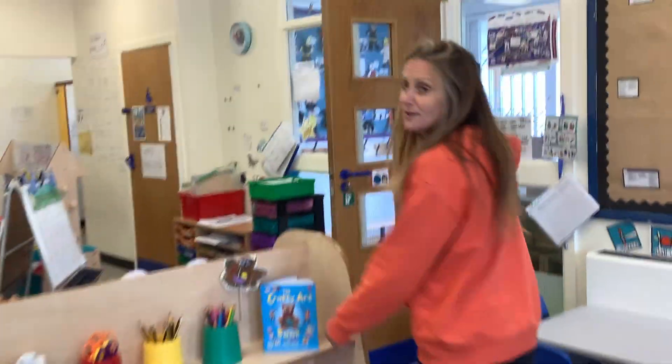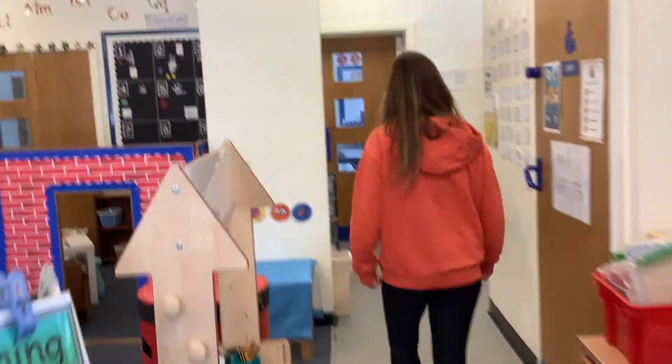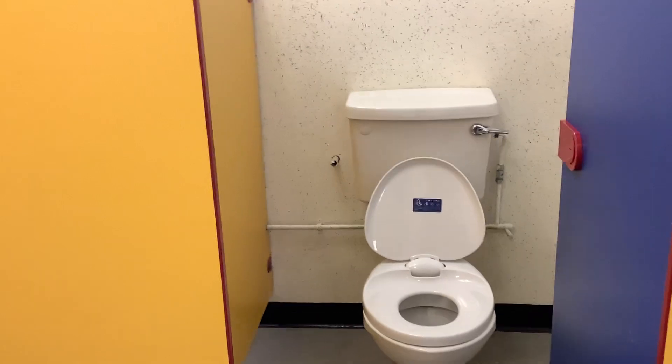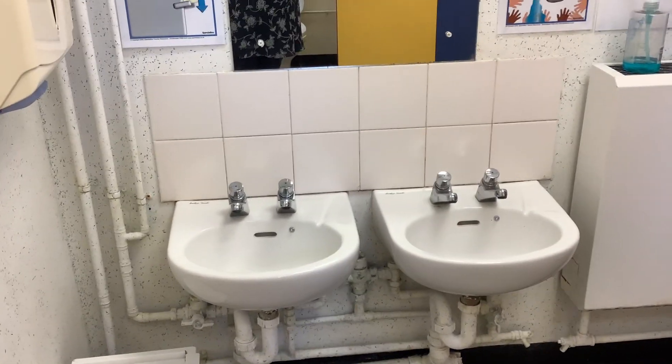And then finally, let's see where we go to the toilet. We have two toilets that you can use and two little sinks to wash your hands. And that's nursery! Hopefully we'll see you all in September when we come and see you at your houses. See you soon, boys and girls. Have a lovely summer. Bye-bye!